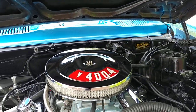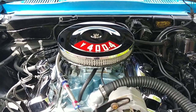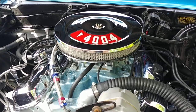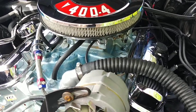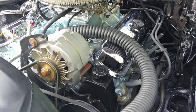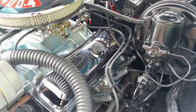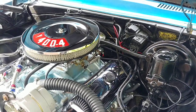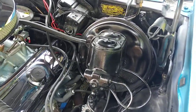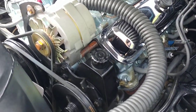Inside that 12-bolt rear end is a 3.73 gear, for all you gearheads that want to know that kind of stuff. That four-barrel carburetor is a 650 CFM. When they were rebuilding the motor, they installed a Fireball Stage 2 cam, a set of headers — I believe it's two-and-a-half inch exhaust into two brand new Flowmaster mufflers. Sounds excellent. Power disc brakes up front, dual master cylinder, power steering.